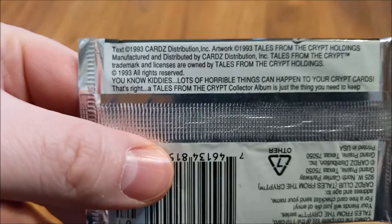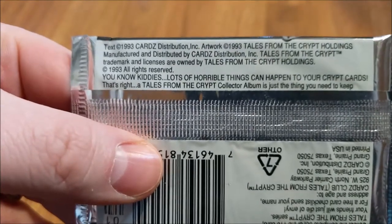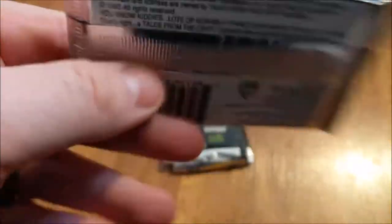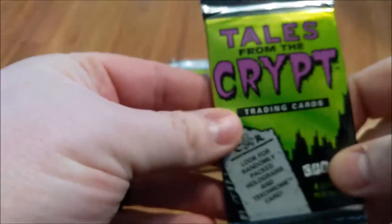You know kiddies, lots of horrible things can happen to your Crypt cards. That's right — a Tales from the Crypt collector album, it's just the thing you need to help keep... ooh, maybe I'll have to look into that.